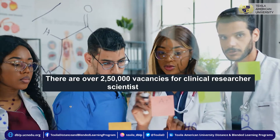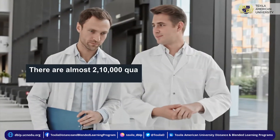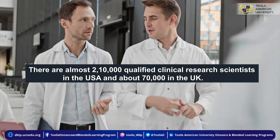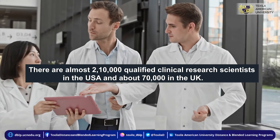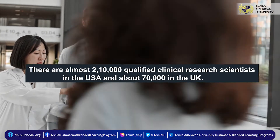There are over 250,000 vacancies for clinical researcher scientists globally. There are almost 210,000 qualified clinical research scientists in the USA and about 70,000 in the UK. These statistics show that a clinical research scientist career is lucrative and prestigious.